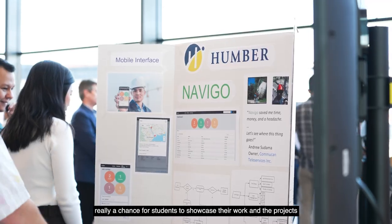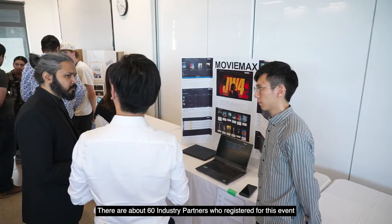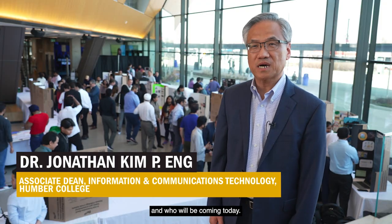Today is the ICT Capstone Expo. There are over 75 projects from a variety of programs, so it's really a chance for students to showcase their work and the projects that they have been working on. There are about 60 industry partners who registered for this event and who will be coming today.